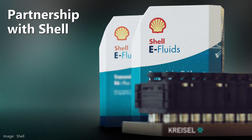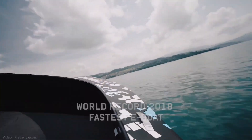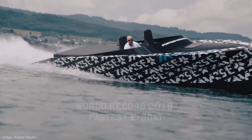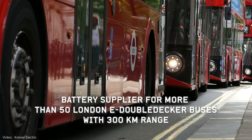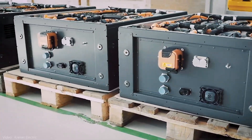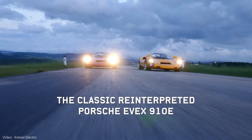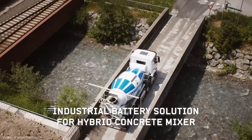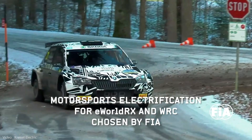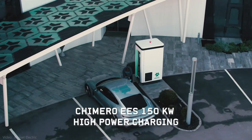Chrysal worked very closely together with Shell, and this liquid was specially developed for lithium-ion batteries. We've used this since 2018 and have many products in the field. With this product, we have one of the safest systems in the market in relation to energy density. Especially regarding lifetime — if you look at lithium-ion batteries, they need to operate in the ideal temperature range, and if they work outside of this, you have a lot of degradation of the cell.